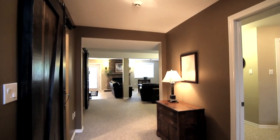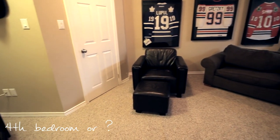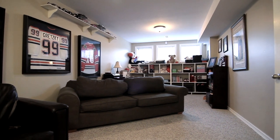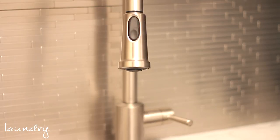Downstairs you'll find a large bedroom with huge windows and walk-in closet. This space is perfect for your teenager or extended family members. A sliding barn door opens to wall-to-wall storage solutions in your upgraded laundry room.